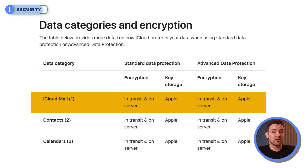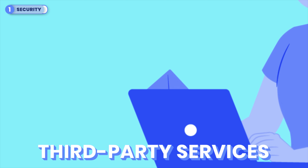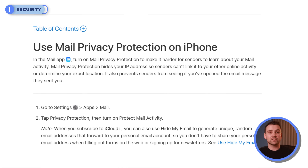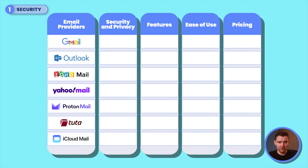Finally, iCloud Mail offers encryption in transit and at rest on Apple servers. However, it does not offer end-to-end encryption outside Apple's ecosystem because it must interoperate with the global email system — so emails sent to third-party services lose this encryption. On the plus side, iCloud boasts features like Mail Privacy Protection to block email trackers and Hide My Email for anonymity, but its limitations might raise eyebrows for privacy enthusiasts. So, who's out? Yahoo Mail for monetizing your data, and iCloud Mail for not offering full end-to-end encryption beyond Apple's ecosystem.